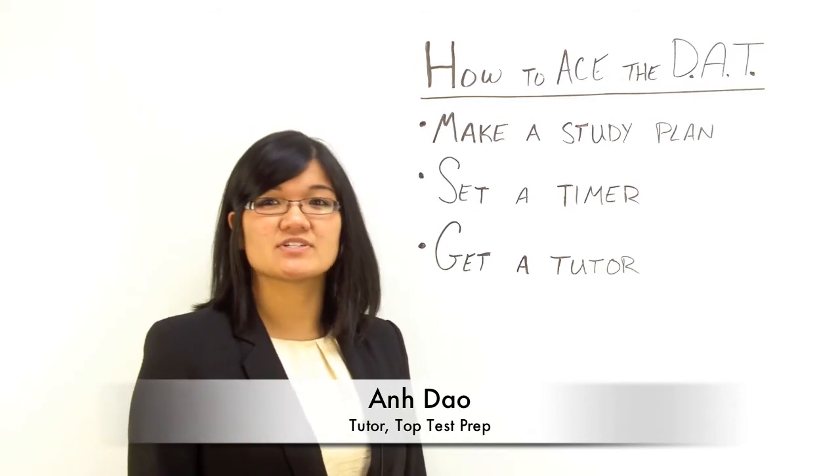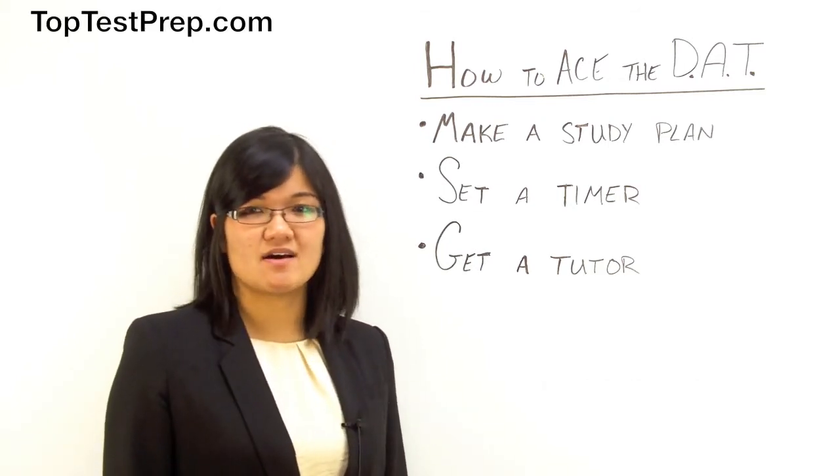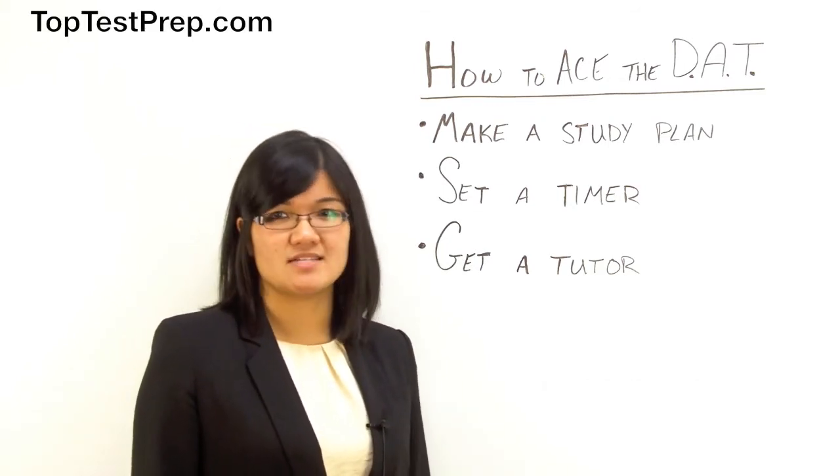Hi, my name is Ann. I'm a tutor for Top Test Prep, and today I'll be talking to you about ways to ace the DAT.